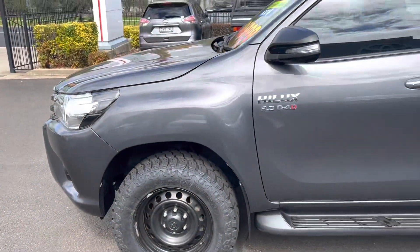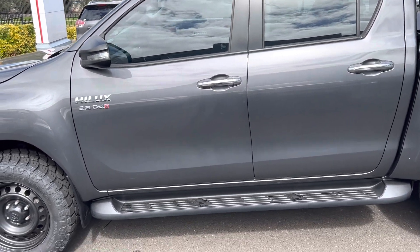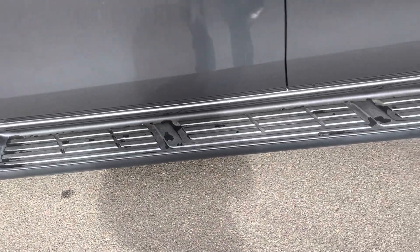Coming around to the passenger side of the car, as you can see there's no real damage on it at all. We've got our side steps here and they're in good condition.